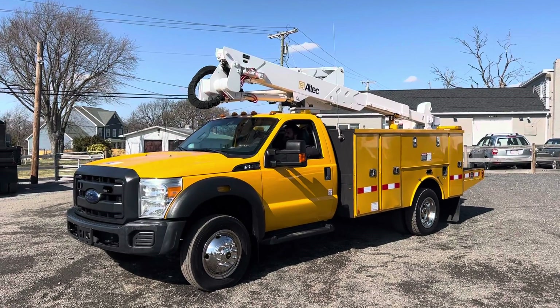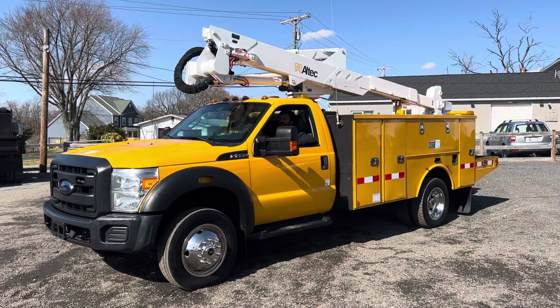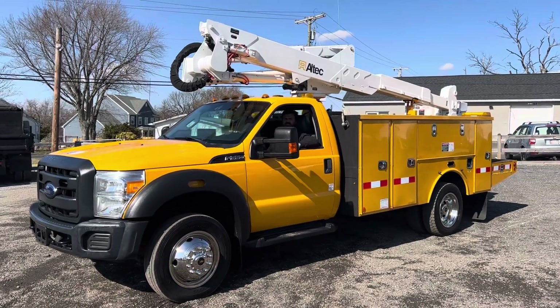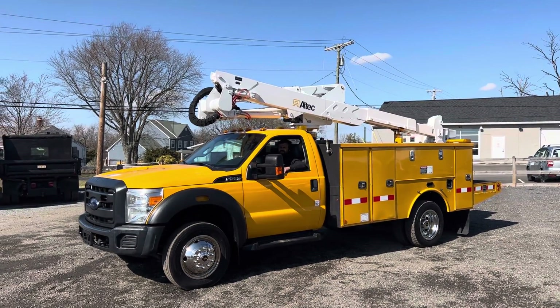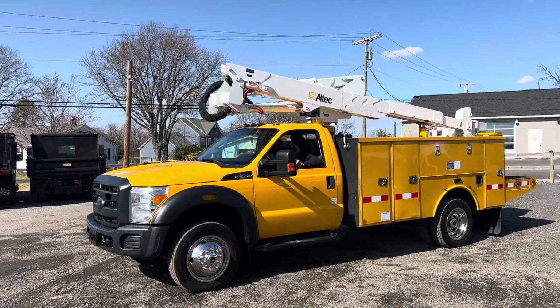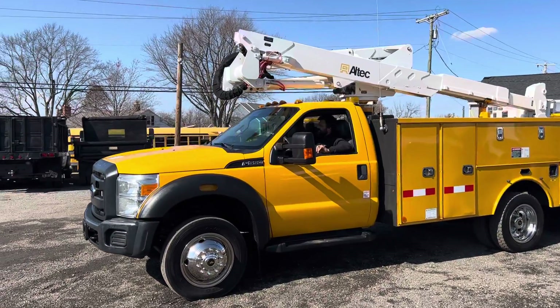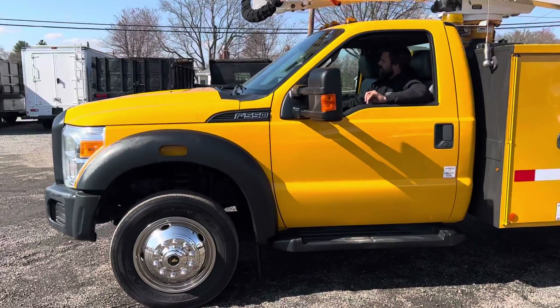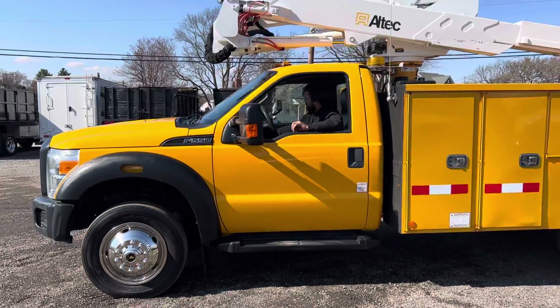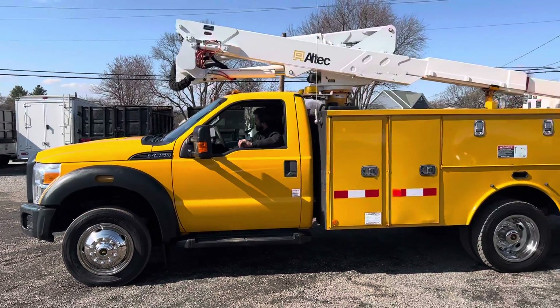Hello everyone, this is Brady with Lewis Motor Company and today we're taking a look at our 2015 Ford F550 42-foot working height bucket truck. This truck has just under 167,000 original miles on a Triton V10 gasoline engine. It starts right up and sounds great — you can hear that now. It has an automatic transmission. This came out of the state of Maryland and it is a one-owner vehicle.